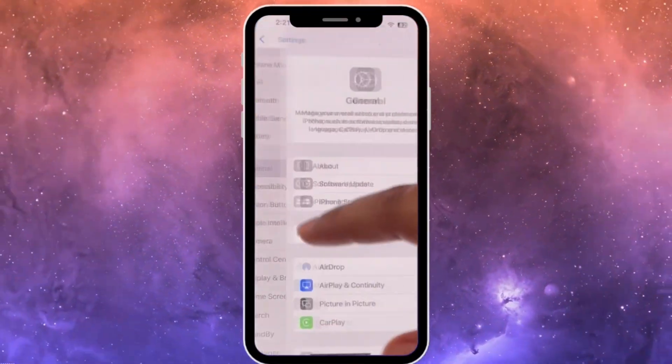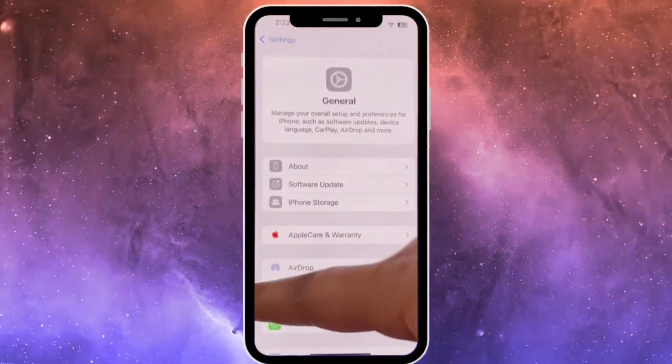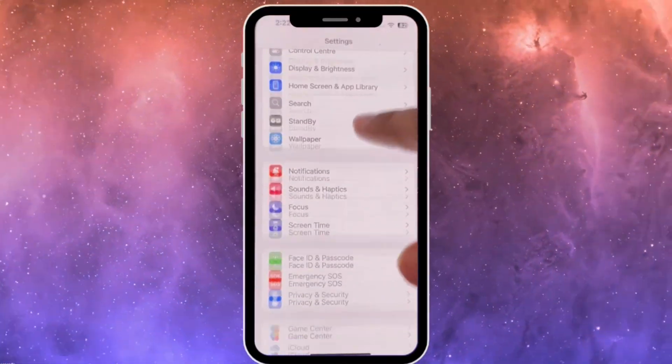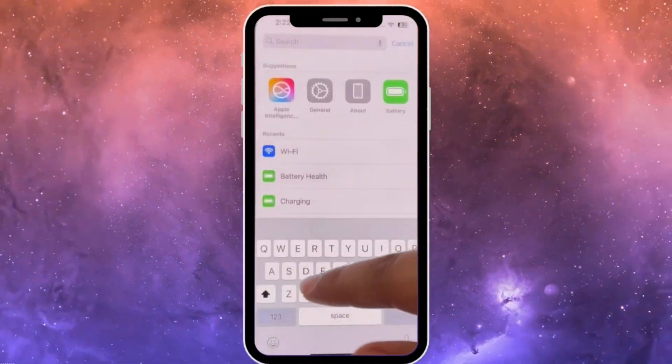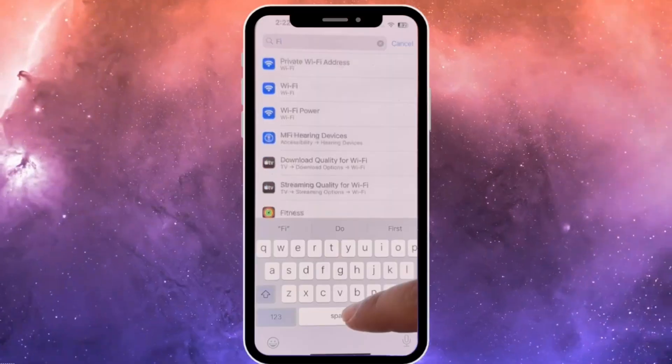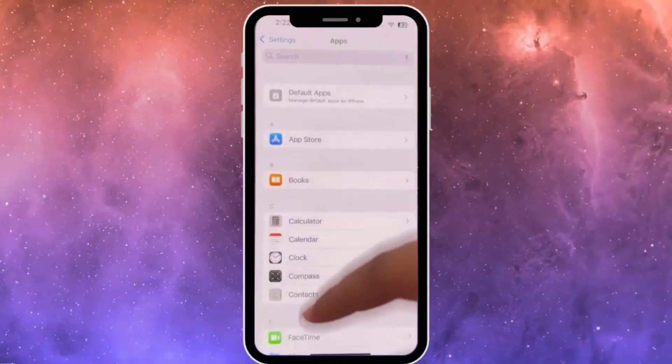If we are looking for this, you can find Find My here, or you can directly just search for it. Let me just search here — F-I-N-D — here is Find My.